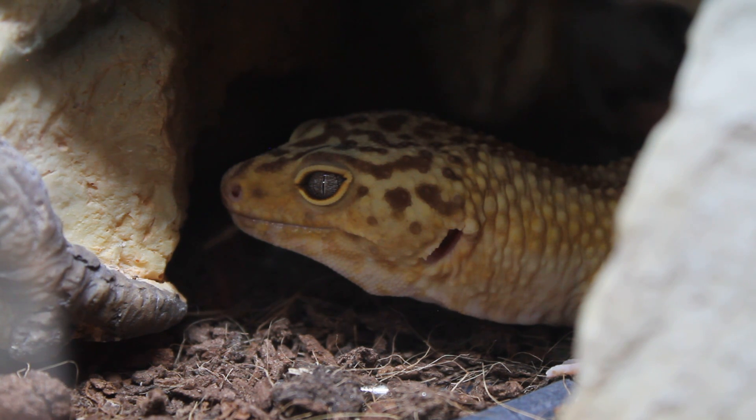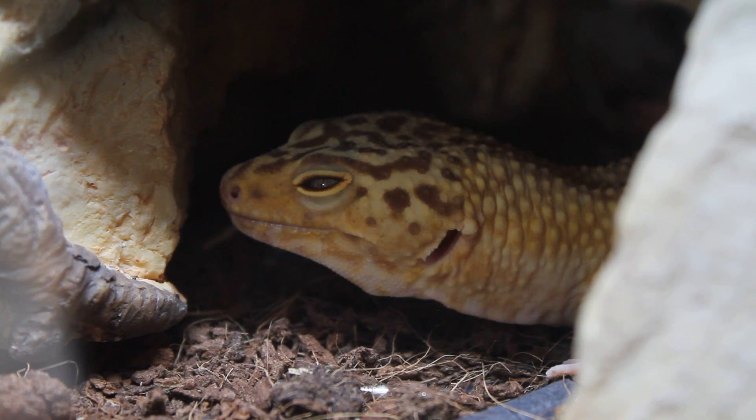Hi guys. You may have noticed that recently there haven't been many leopard gecko videos as usual, and there's quite a good reason for that which I'll get into in a moment. Another thing I've noticed is an increased number of people asking me for advice as lately their reptiles have been off of their food.